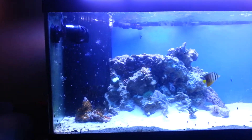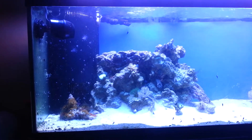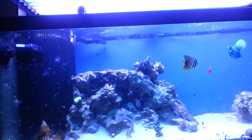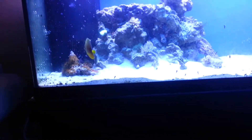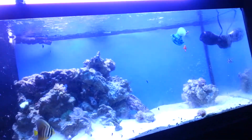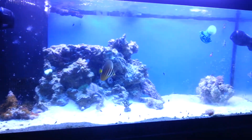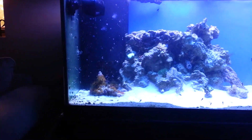What up YouTube, it's your boy Jaylee doing an update showing you guys what I got from the LFS yesterday. Picked up, as you can see, two Koralias — they are 1150 gallons per hour each. So it's a big upgrade from just the 1750 I had. I'm pretty pumped about that.